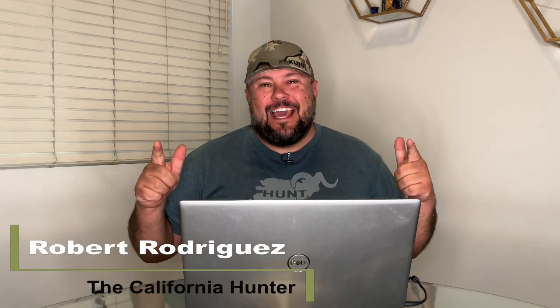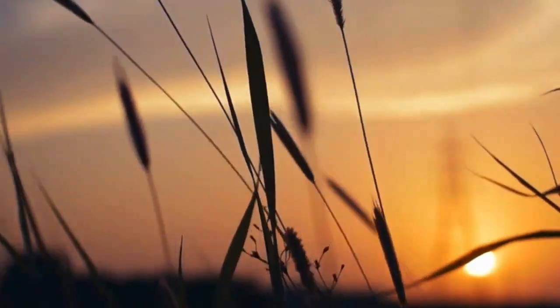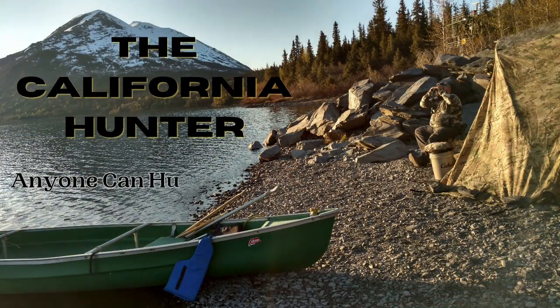Welcome back everybody. I'm Robert Rodriguez and you're watching The California Hunter. I'm so happy you're here with me today. I leave to Alaska for salmon fishing in a few days, so I am super excited.